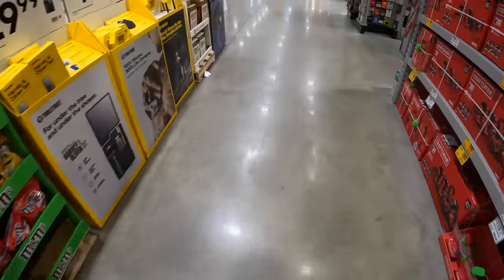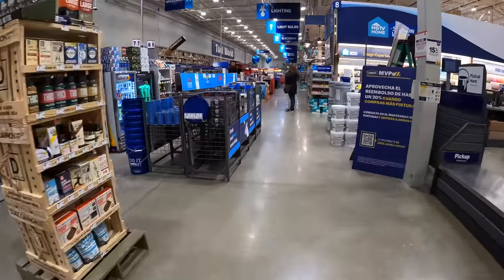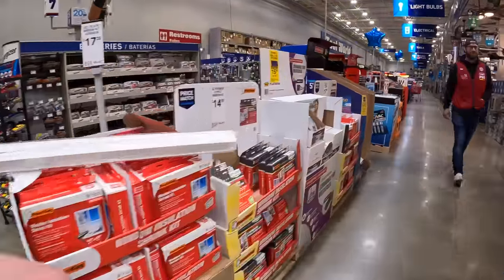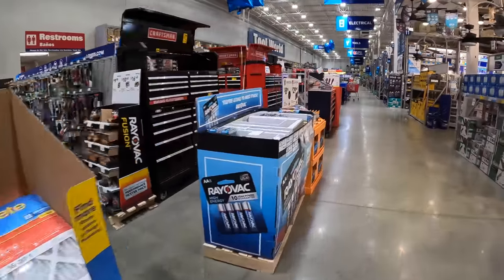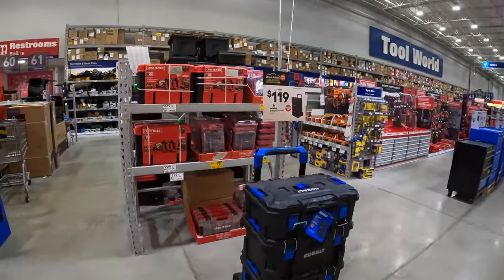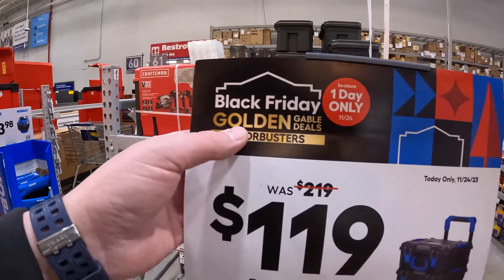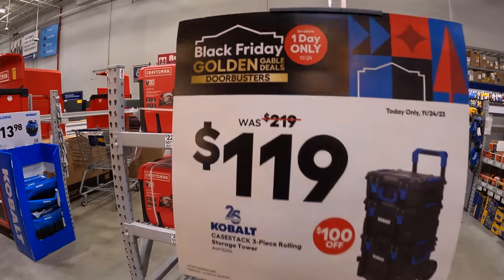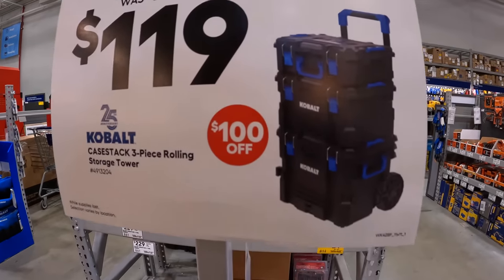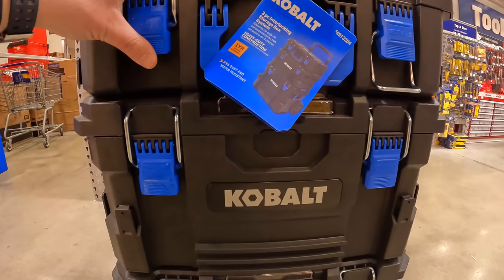We're going straight to the sales in the tool section. So this is the one-day-only deal: $119 for the Cobalt three-stack tool storage unit — that's $100 off for Black Friday. $119 for all three stacks — dang.